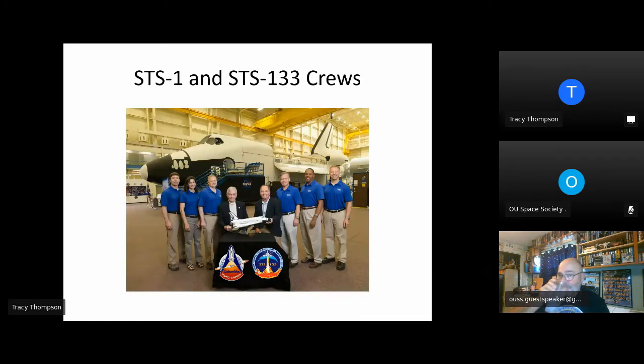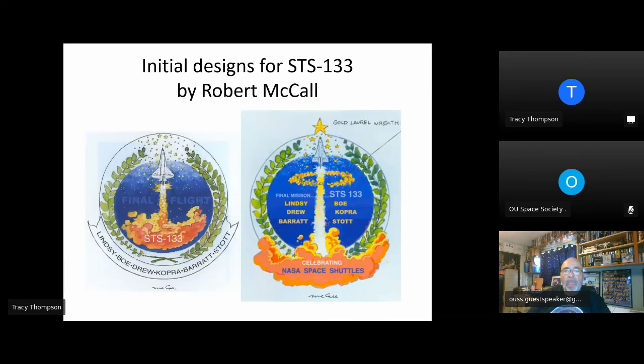When the STS-133 crew was selected, they were going to be the final shuttle crew. They made the wise decision to contact Robert McCall and ask him to design their patch. He had done STS-1, and in doing STS-133 he would have had perfect bookends for the shuttle program. He submitted two watercolor draft designs on a Friday. Those are the two designs he sent in a FedEx package — actual watercolor paintings. That was a Friday, and he passed away Saturday morning. The crew learned of his passing before they received the package.